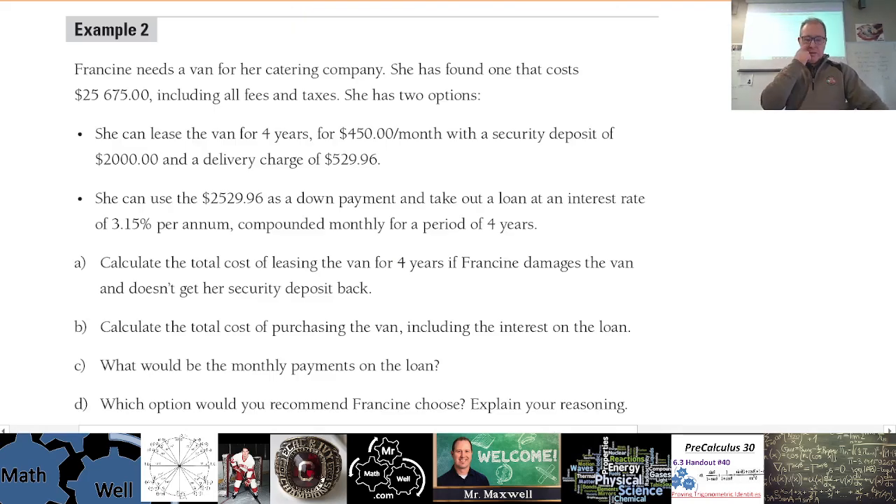One more example from 8.3: Francine needs a van for her catering company. She's found one that costs $25,675 including all fees and taxes. She has two options: she can lease the van or she can buy it. She could lease the van for four years at $450 a month, with a security deposit of $2,000. They want some assurance you'll treat it well and return it.